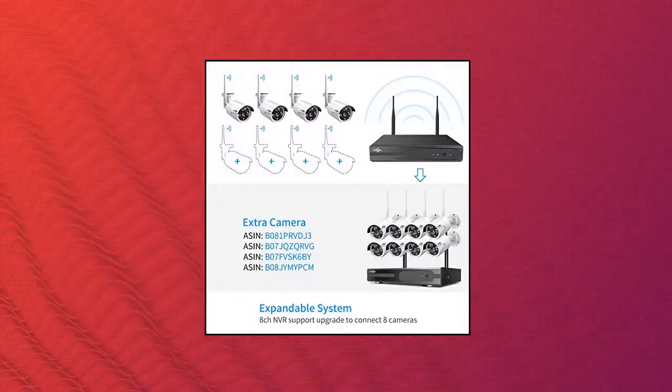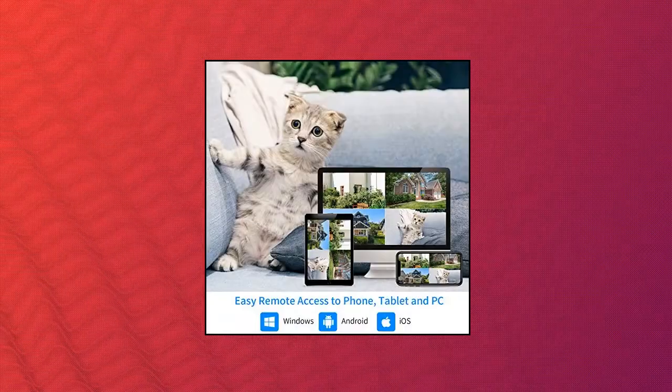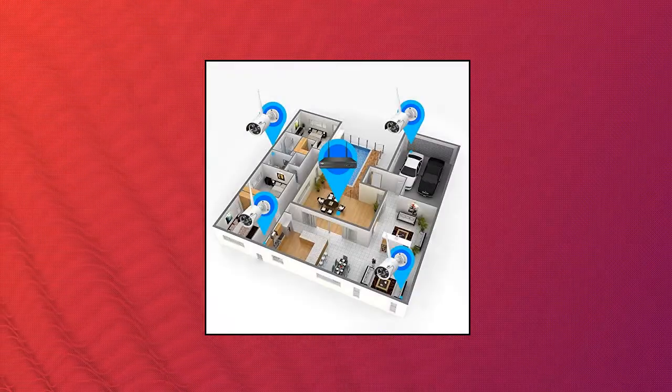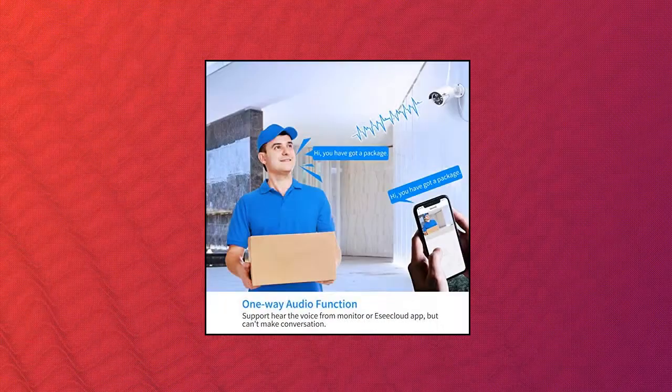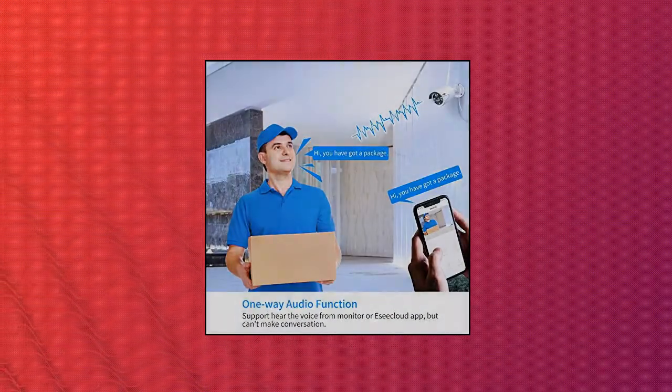The wireless video security system is easy to set up with DIY installation. These Wi-Fi cameras are paired with the NVR at the manufacturing site. Connect a PC or TV monitor to the NVR by a VGA or HDMI cable. Supports connecting to a router by 2.4GHz Wi-Fi network or router by Ethernet cable.